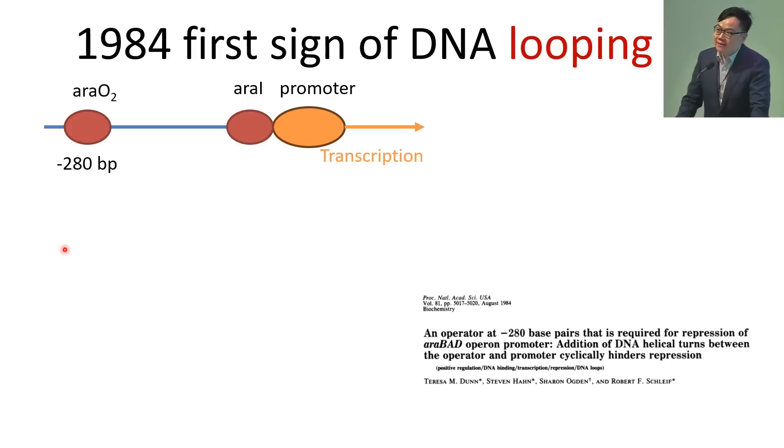Then 10 years later, in 1984, came the first sign of DNA looping. This was when people were studying bacterial gene expression, and they found for a gene cassette there is this protein binding site on an operator called RO2 that controls this gene cassette. However, unlike all the previous protein binding sites or operators that were discovered, this operator is very far away from the gene cassette — 280 base pairs to be exact. All the operators discovered back then were immediately next to the gene promoter or sometimes even overlapping with it, so it was very baffling to people how a protein binding to a sequence so far away from the gene could still regulate gene expression.